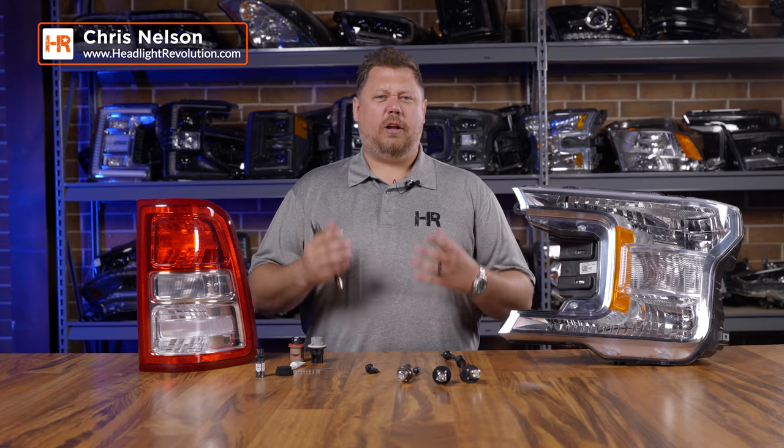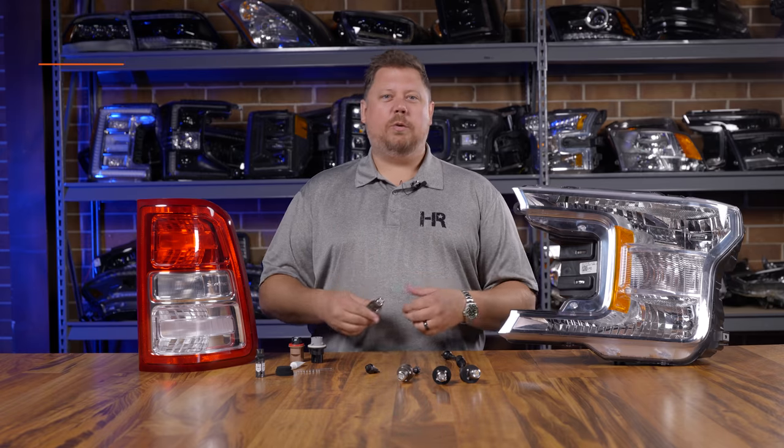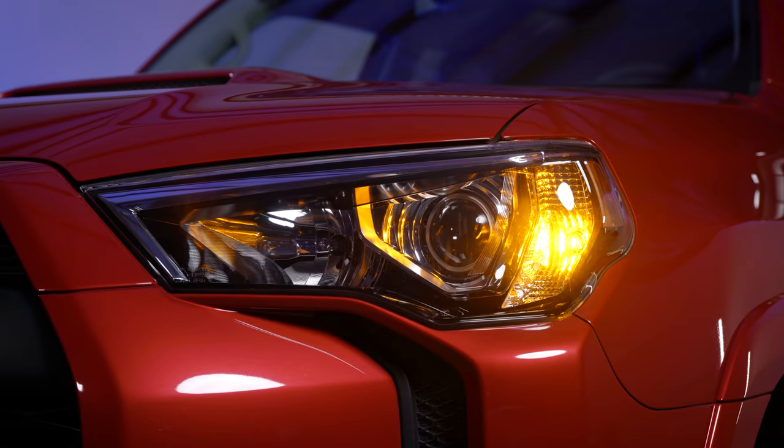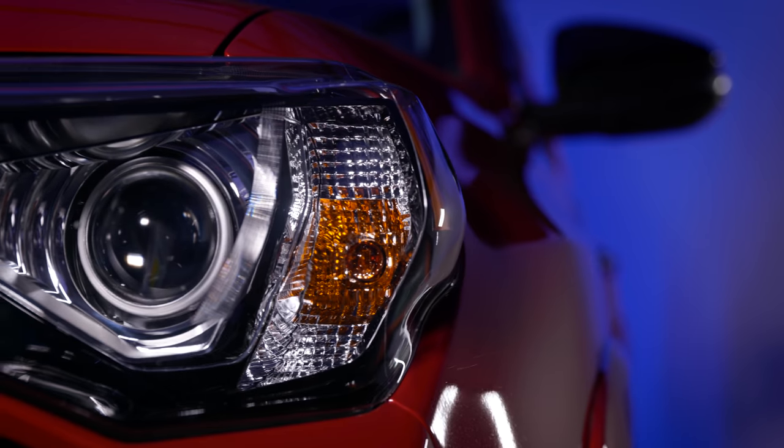Not only does it look cool when they're turned on — that super bright, intense, colorful light — but they also look really cool turned off. One of my biggest pet peeves is in a headlight where you can see the front amber turn signal glowing there in the headlight. It makes the headlight look very outdated.